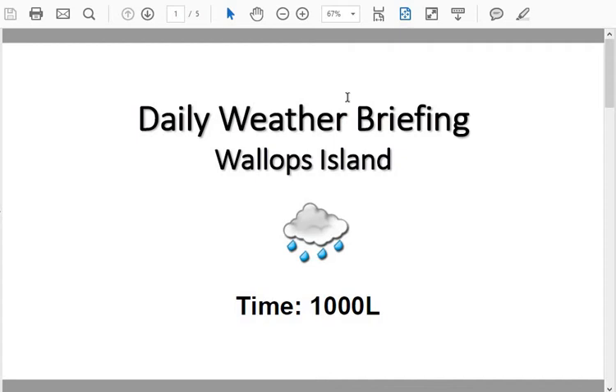Thank you for tuning in to your Daily Wallops weather briefing for Monday, February 1st. We're seeing some low clouds today with some light rain or drizzle across the region, and we're going to continue to see that throughout the day. Rain showers will then transition back to snow once we get into the pre-dawn hours of tomorrow, with scattered snow showers expected for much of Tuesday.